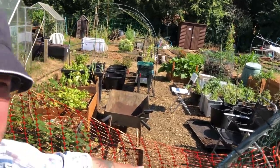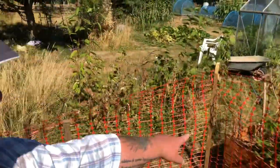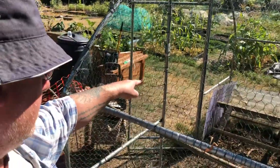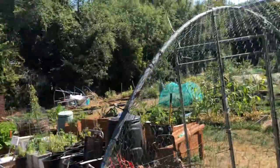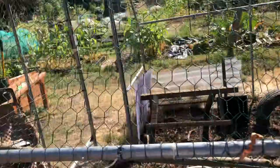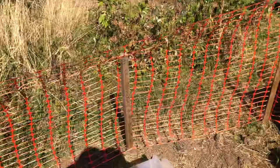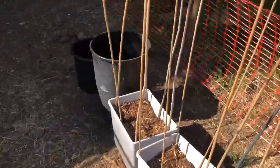This is new - this orange fence. It goes from the entrance of the chicken run and it goes all the way around here, past these plants.